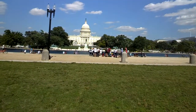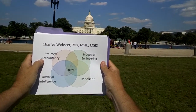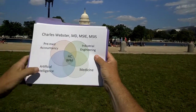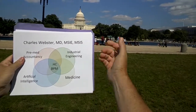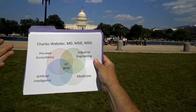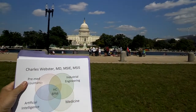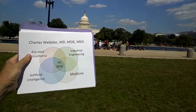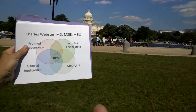First, a little bit about me. That's a Venn diagram. I was a pre-med accountancy major — the only one I've ever met. I got a Master's in Industrial Engineering, a Master's in Artificial Intelligence, and Medicine. The areas include Accountancy, Cost, Industrial Engineering, Workflow, Human Factors Usability, Artificial Intelligence, Knowledge Representation, Planning, Natural Language Processing, and Medicine — the domain I'm here to talk about — and HCBPM, Healthcare Business Process Management. Over the years as I've tried to combine these four areas, Healthcare Business Process Management seems to be the sweet spot.